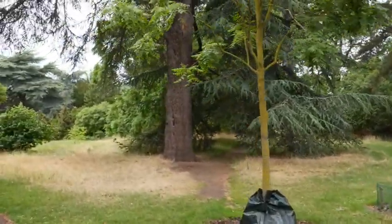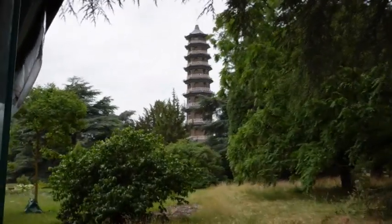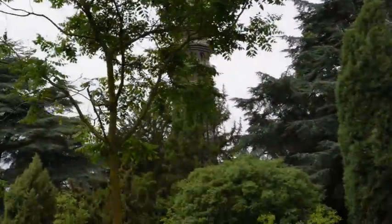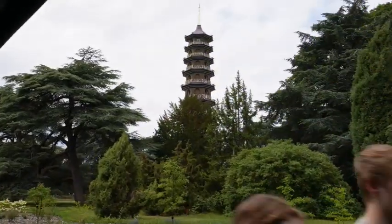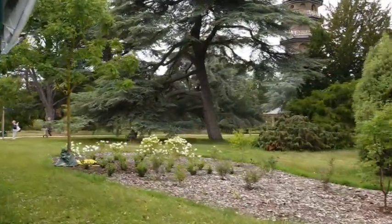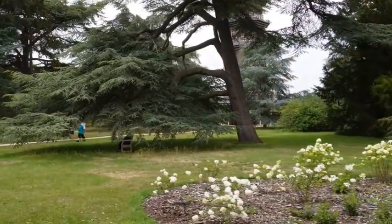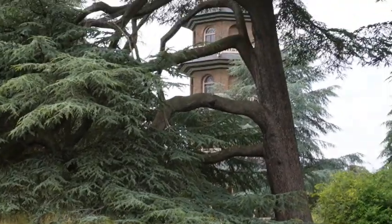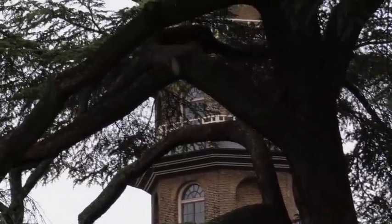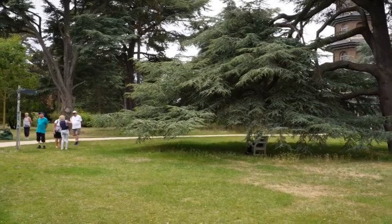Coming up on the right hand side, this beautiful building — the Great Pagoda — was built by Sir William Chambers, one of the favoured architects of the Royal Family. It stands 50 metres tall, has 10 storeys, and on each of the corners there's a beautiful golden dragon. The bottom ones are the largest, carved in wood in the traditional style, and they get smaller as they go up. The rest are 3D printed and made from resin to lessen the weight on this great historic building.